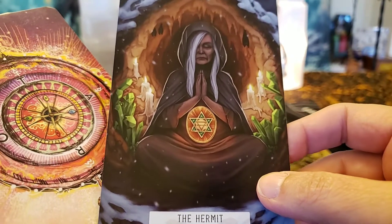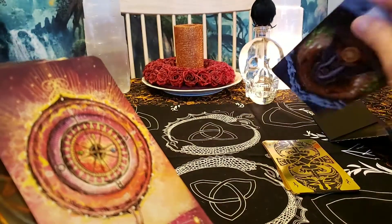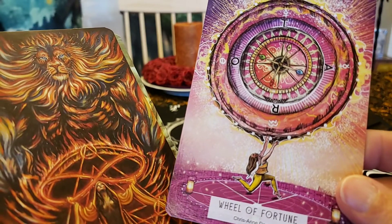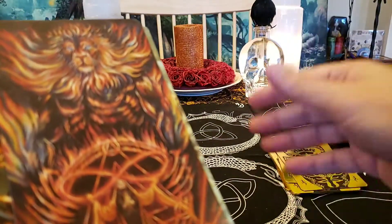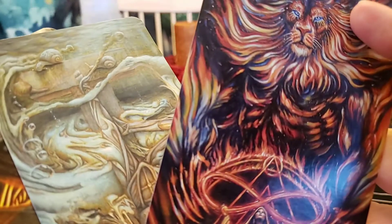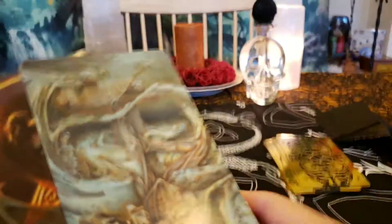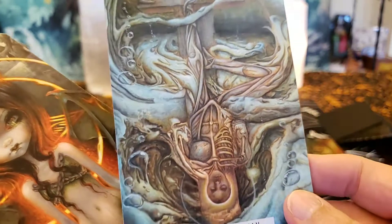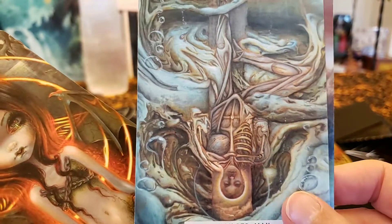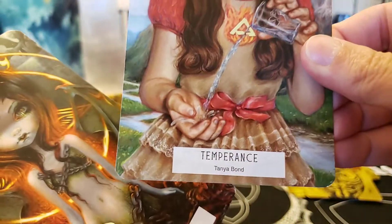The Hermit — awesome, we've got a crone here being the hermit, get in touch. The Wheel — very beautiful wheel. Strength — a huge lion, and she's very connected with that lion, they're totally at peace with each other. The Hanged Man has many different layers.